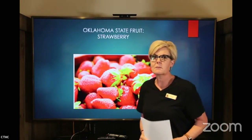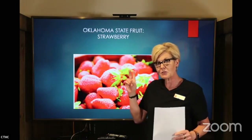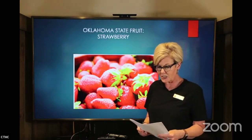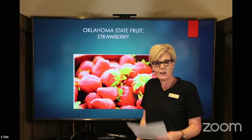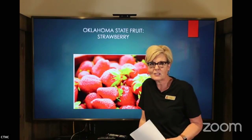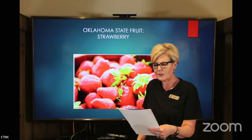You guys may have heard of Stillwell, Oklahoma — it's kind of the strawberry capital of the state. For 60 years they've had an annual festival to celebrate strawberries. Look it up online and go check that strawberry festival out — I think that sounds like a really fun thing to do.